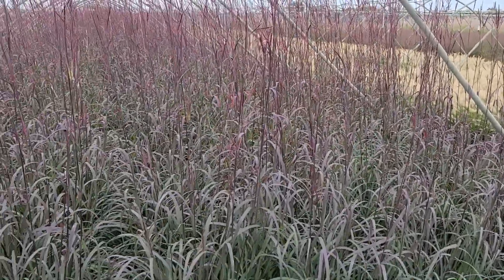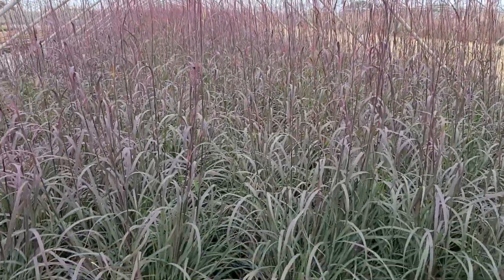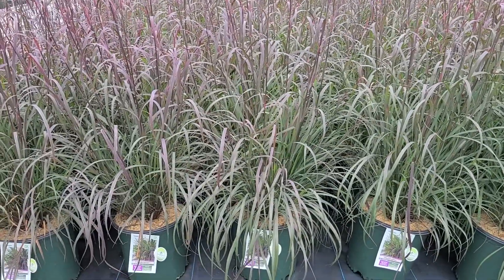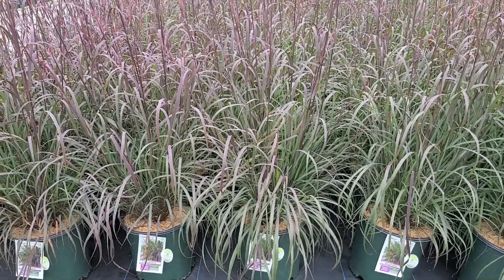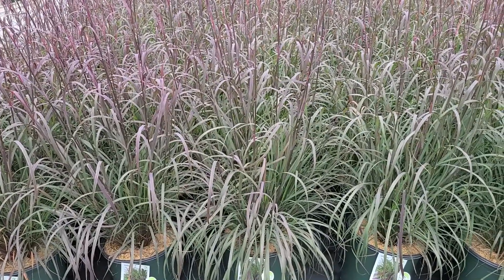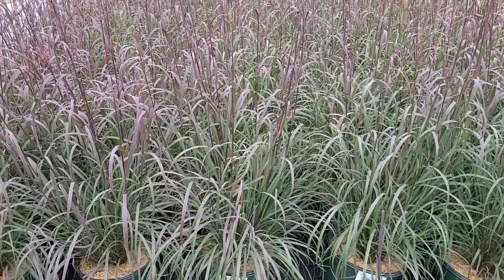We grow a lot of trees, shrubs, vines, and perennials, but also some really wonderful ornamental grasses too — ones that very often are selections of native species. Take for example this fantastic selection of our native Big Bluestem.